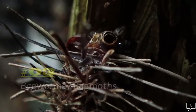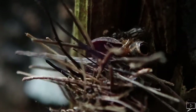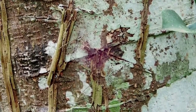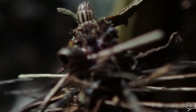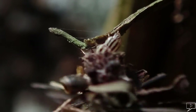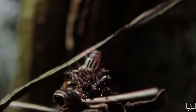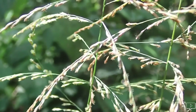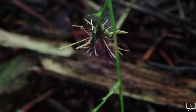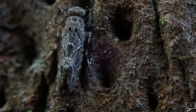Number three: bagworms, or bagworm moths. They construct cases out of silk and environmental materials such as sand, soil, lichens, or plant materials. They can move on trees and hide quickly if they sense any sort of danger. They can trick their predators by hanging onto plants as if they are part of it.